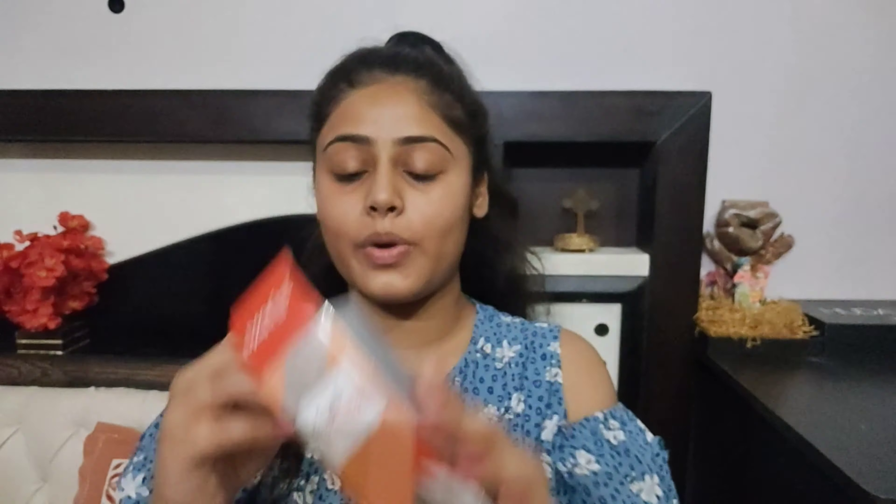This is how I look and let's start with the primer — Mars Fresh Primer on the T-zone area and a little under my eyes.